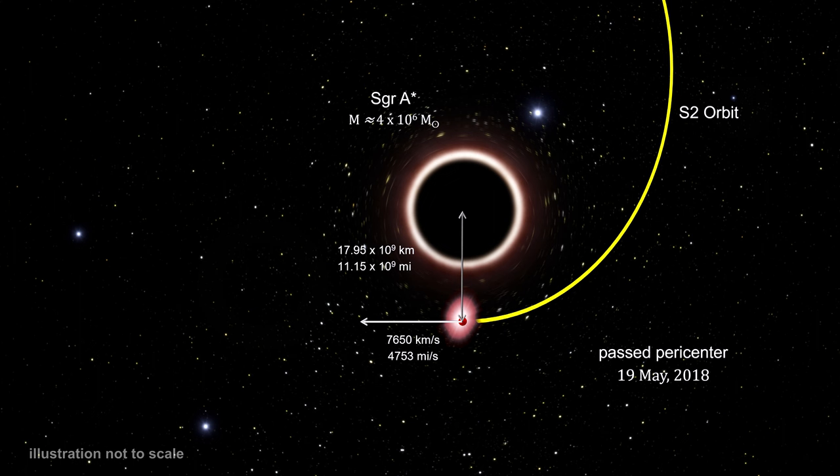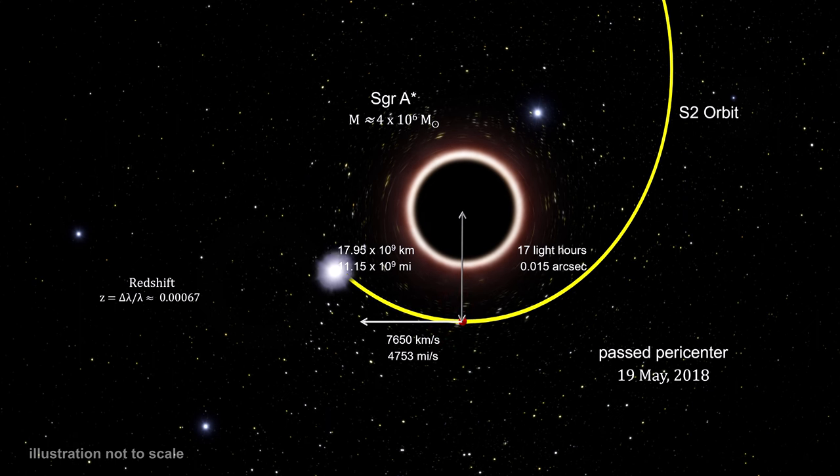Its distance from the black hole was just 18 billion kilometers, or 11 billion miles. That's only 120 times our distance from the Sun. The separation on the sky between the two points was just 15 milli-arc seconds. It was also reddening in color as the black hole's gravitational field stretched its light to longer wavelengths. The color change in this illustration is exaggerated for effect; the actual reddening is quite small and would not be visible to the naked eye.